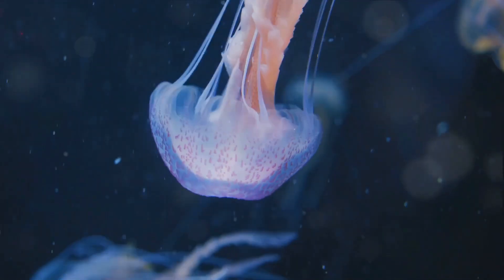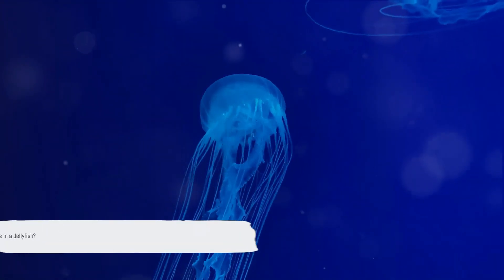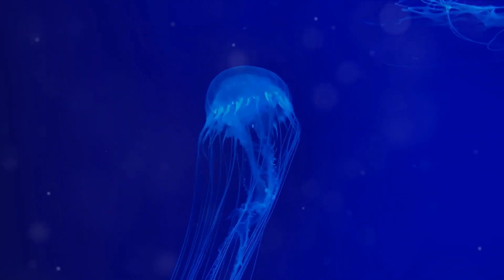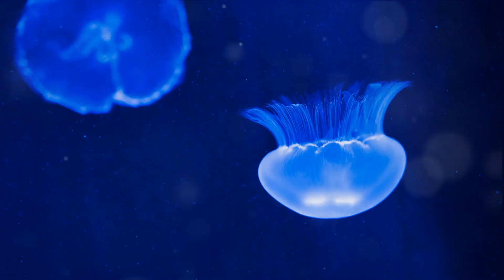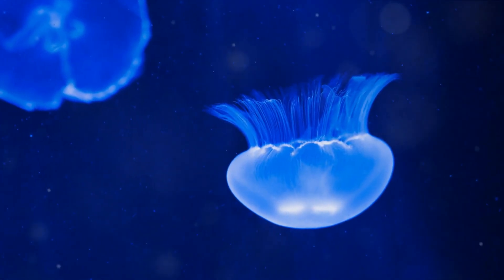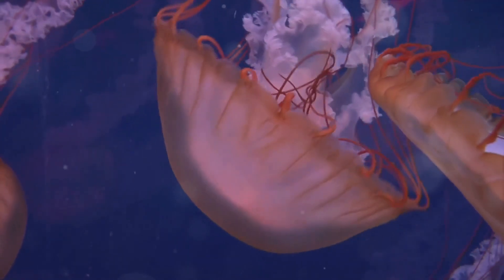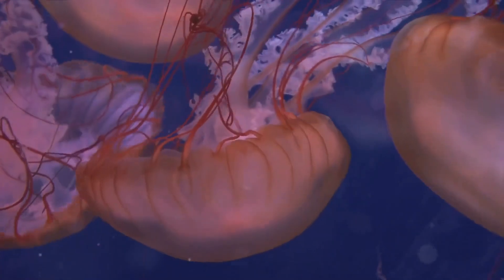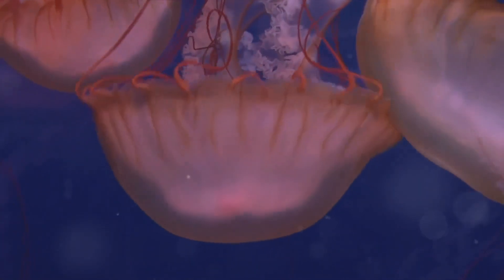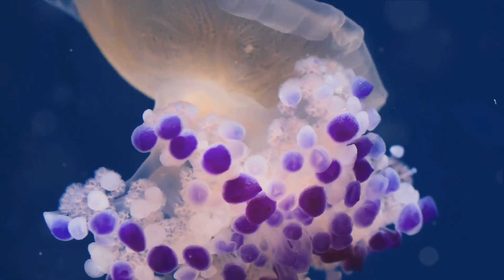Imagine being 95% water and still having a personality — that's a jellyfish for you. Jellyfish, also known as sea jellies, are not actually fish. They are a type of plankton, a group of animals that cannot swim against the current. At first glance a jellyfish may seem like a simple blob of jelly, but they are complex creatures. The main part is the bell, which is filled with a soft gelatin-like substance that is mostly water, allowing them to blend seamlessly with the water around them.